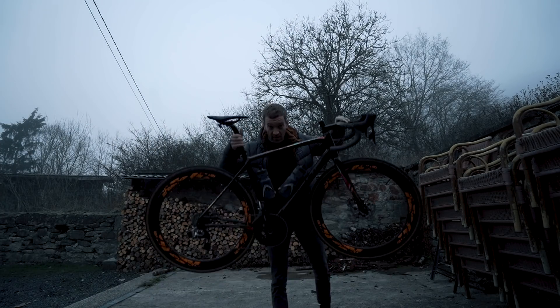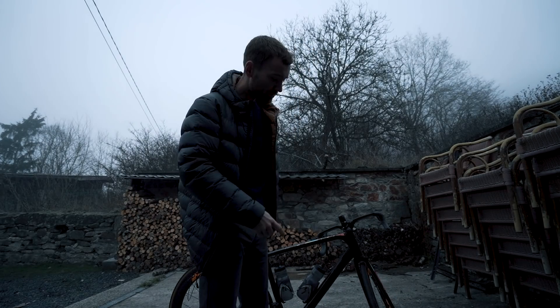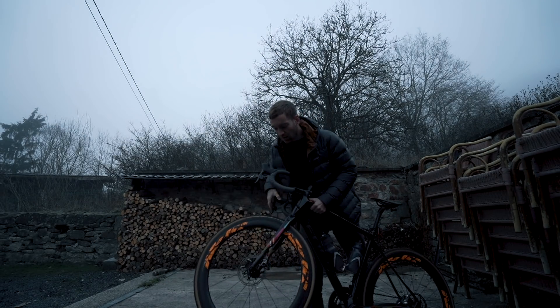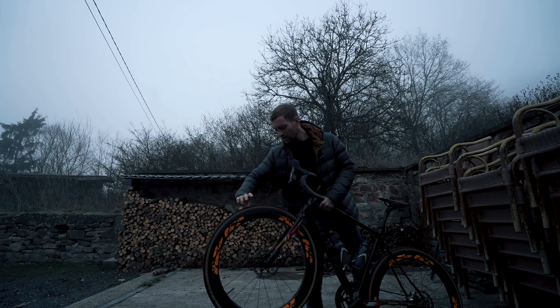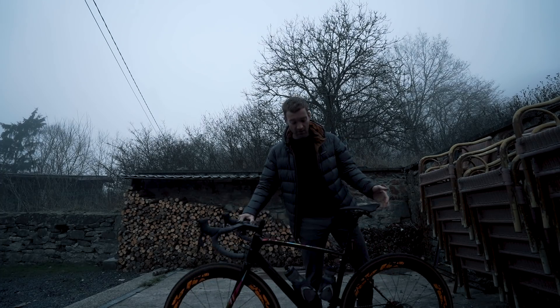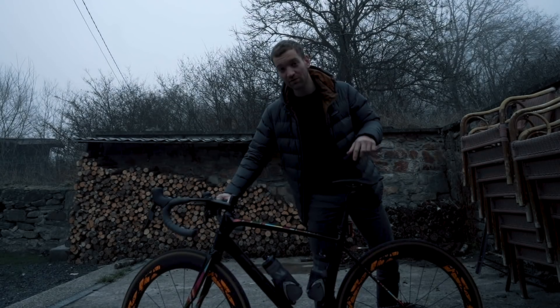One of the best features of the Parallax is that it has space for up to around 36 millimeter tires. Right now I have these awesome Spin wheels with 28 millimeter road tires. I'm going to change them for my Zip wheels with the gravel tires, and then all of a sudden this is an insane gravel bike. I love this kind of versatility.